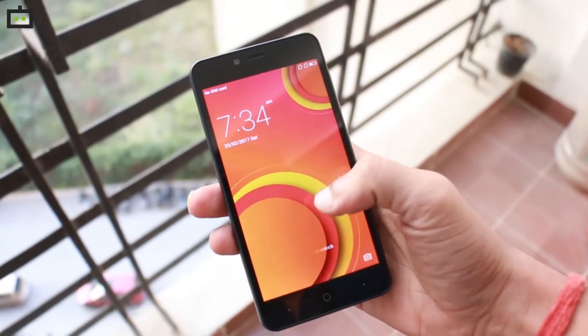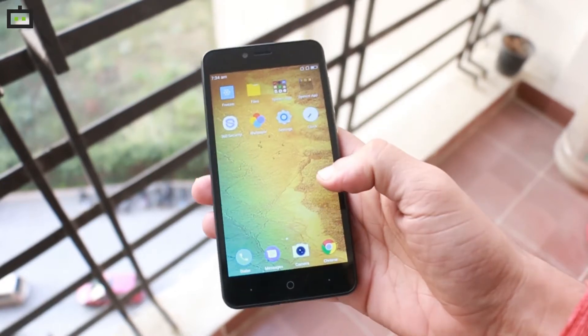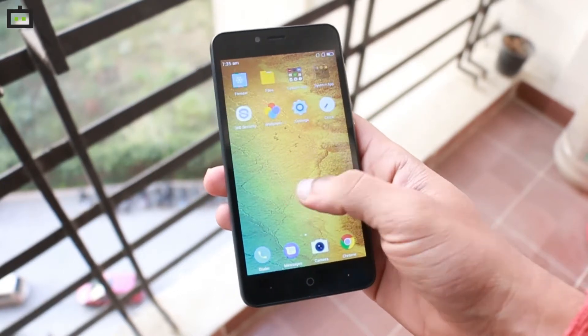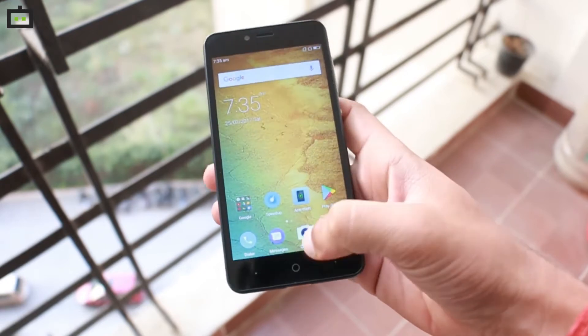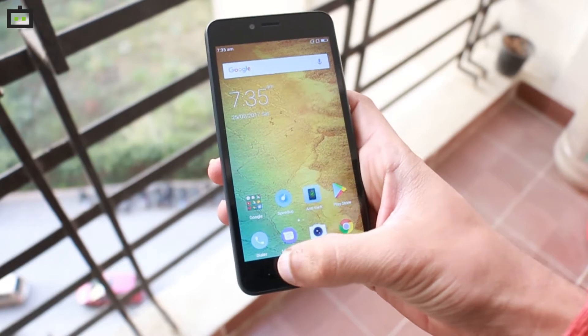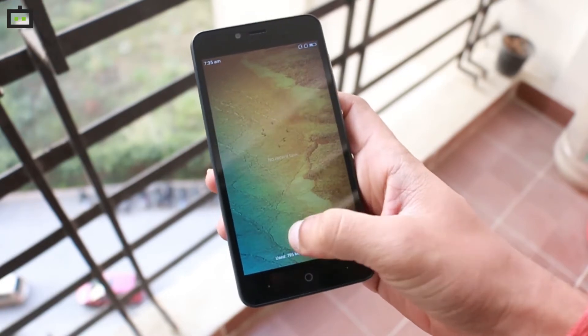Comeo is one of the latest smartphone manufacturers from China to make a debut in India. It has already announced four smartphones in India, the Comeo C2 being one of them. The smartphones are available only in offline stores throughout the country and Comeo seems to be using a conventional marketing strategy to push the devices further.